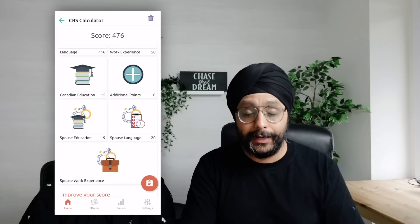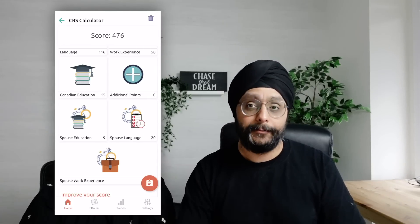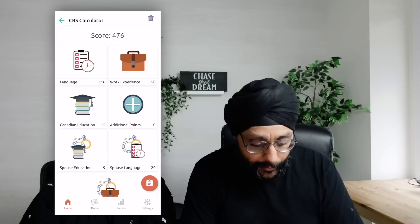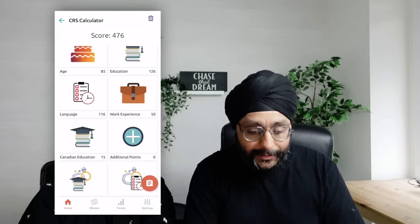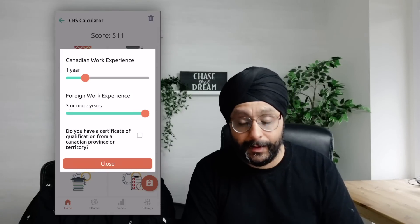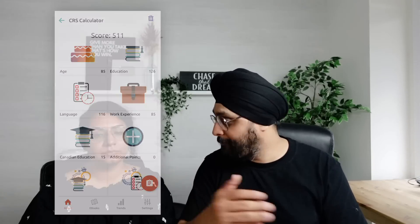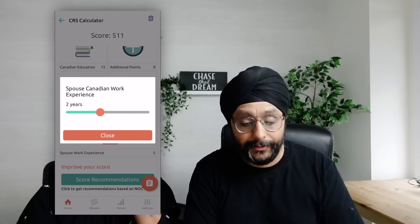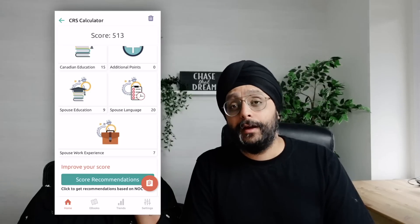With a two-year course, the scenario changes. With two years of education, Simran gets more Canadian education points, and I also get more Canadian work experience points — up to two years. Now we are at 513 points. I can also become the primary applicant in that scenario and we still score well above 500.